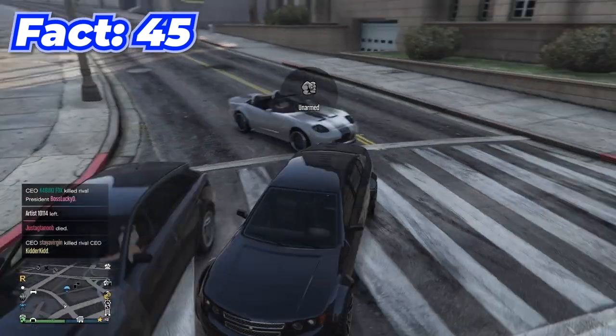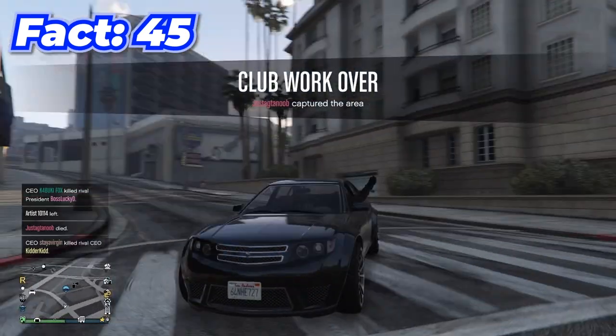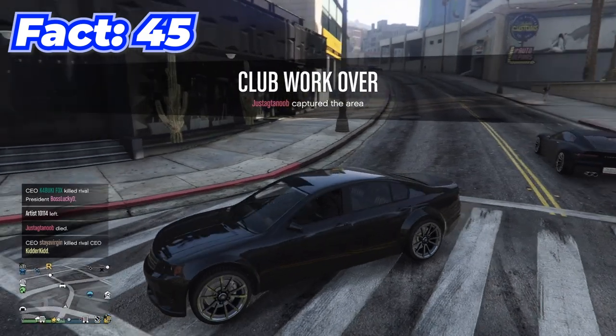By going into any car and switching to unarmed, then trying to hold your hand out the window, it will actually roll the window down.